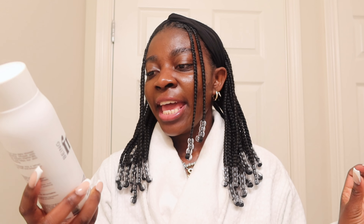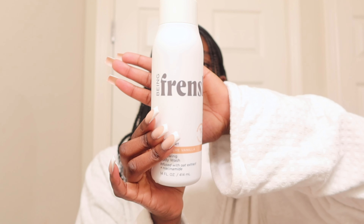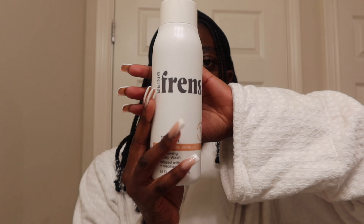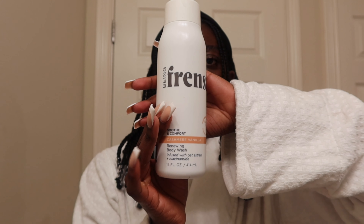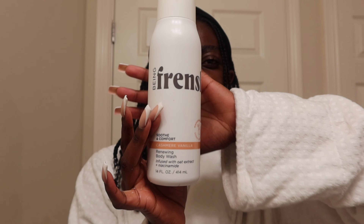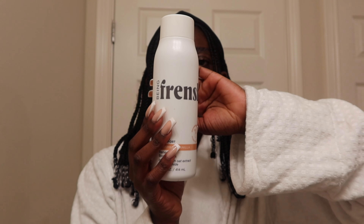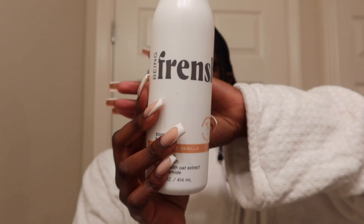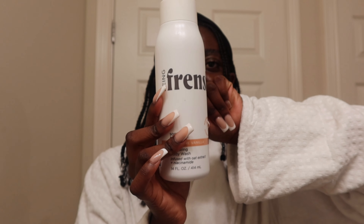The next body wash that I like to use — it's almost gone so I need to go back to Target and restock — it is from French She and it's the Cashmere Vanilla one. If you guys want to smell all cozy, I definitely recommend getting this body wash. And if you're also very sensitive to smells, this is very good to use because the smell is very light and airy.